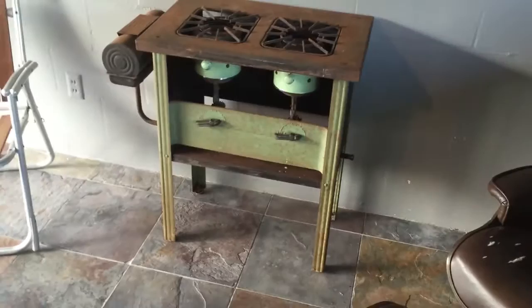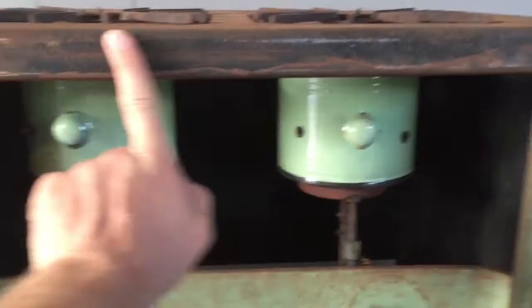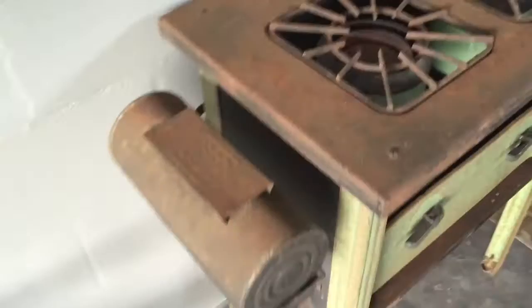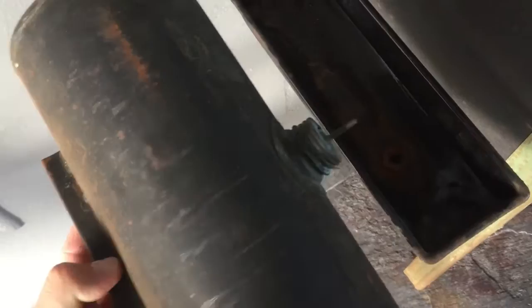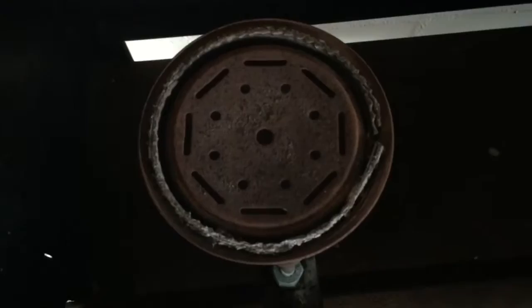I've seen a few different types online, but I think this is a Perfection — the label's missing, but I saw a few others online that had the Perfection company name or something like that. It's pretty cool; you put the kerosene in here and it goes into the burners. It's really neat.